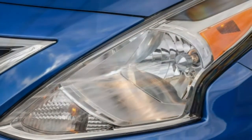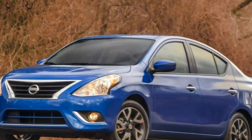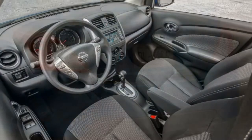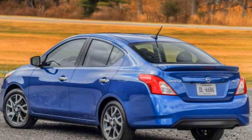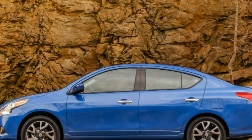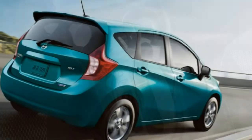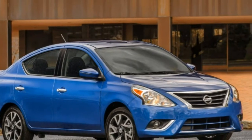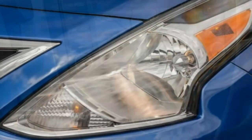With the CVT, EPA-estimated fuel economy stands at an excellent 35 mpg combined — 31 city and 40 highway — though most competitors make similar numbers. With the standard 5-speed manual transmission, those numbers dip to 30 mpg combined (27 city, 36 highway). The 4-speed automatic also gets 30 mpg combined (26 city, 35 highway).